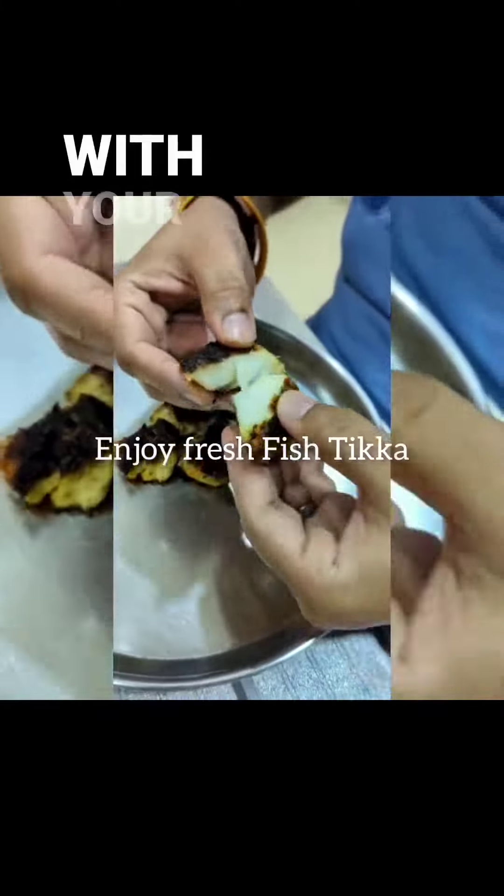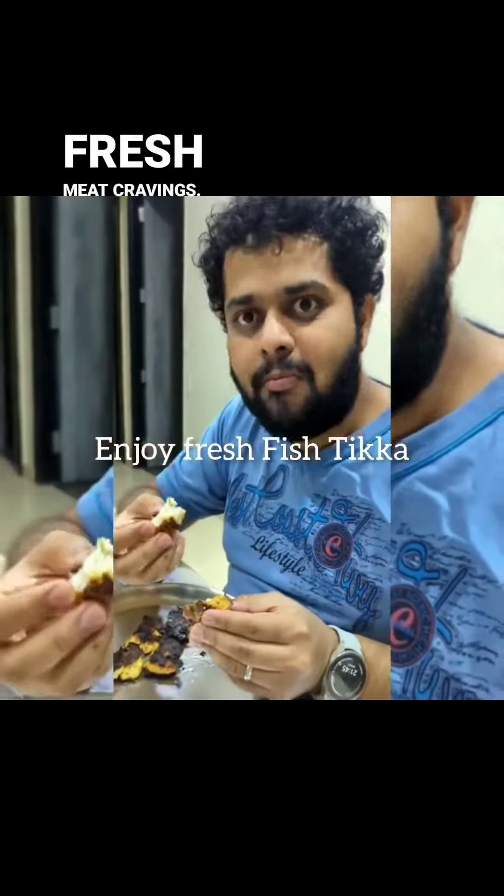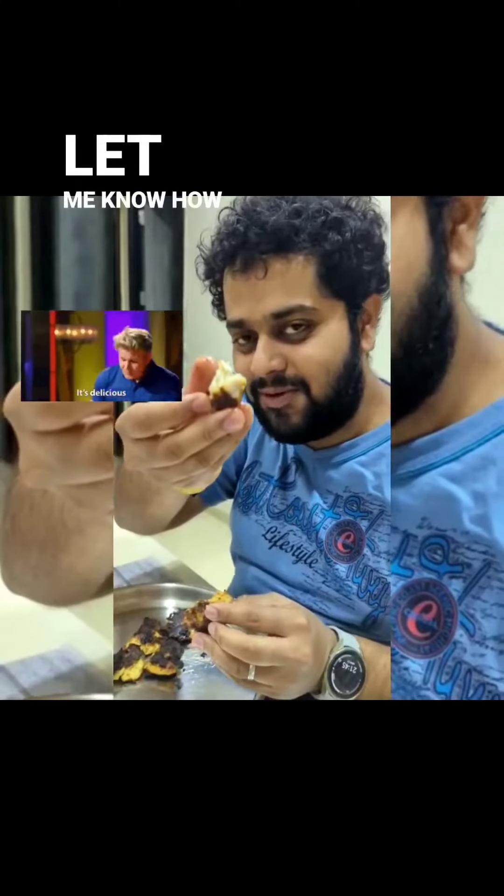You may now enjoy this with your family. Try Licious for your fresh meat cravings — let me know how you like it.